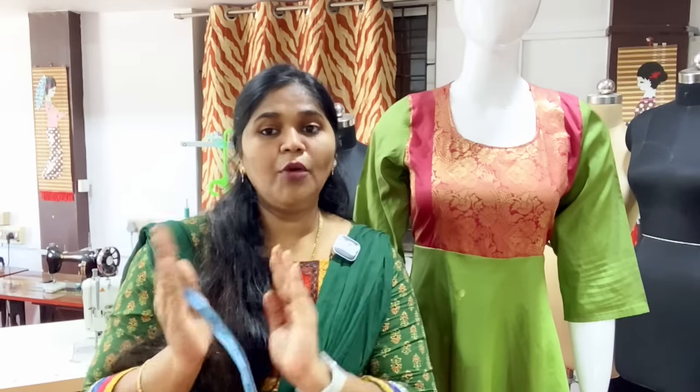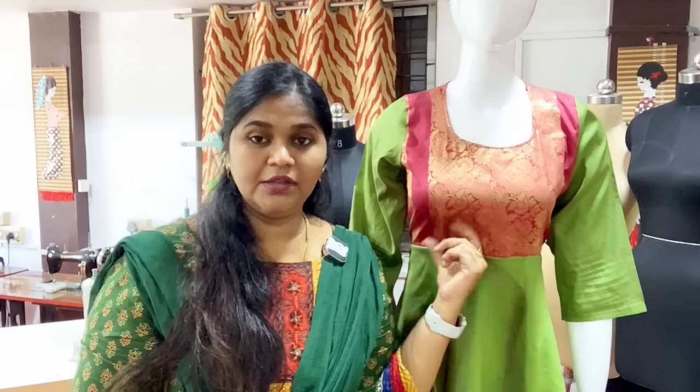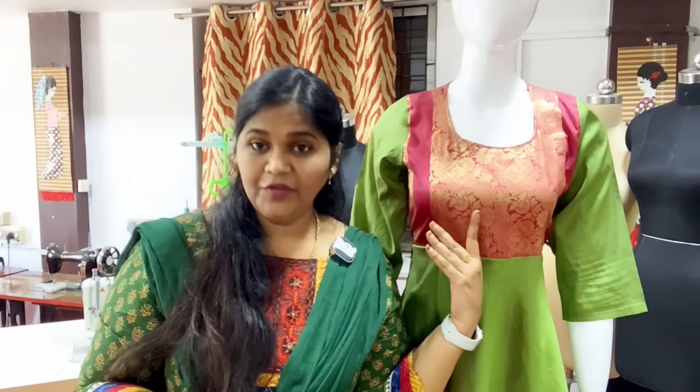A blouse is a shape of the entire body. If you look at the body, you will get a draft. You can switch to the body shape. If you look at the dart, you will get a heavy bust area handled.